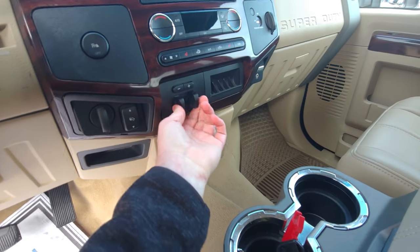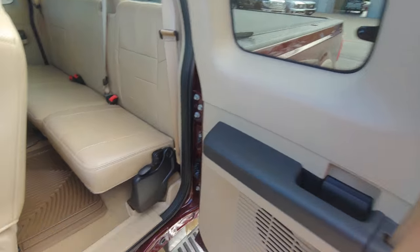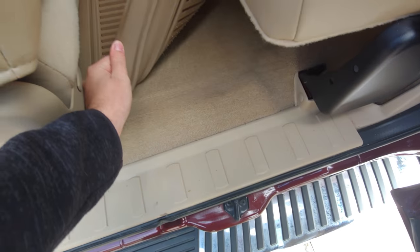You've got the trailer brake right here. Everything works and everything's very clean. All the doors work and everything. And it's got these cool all-weather mats in here.